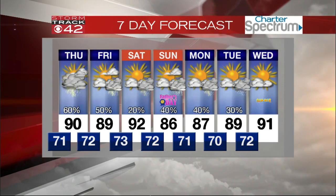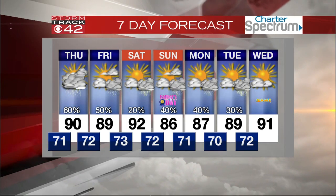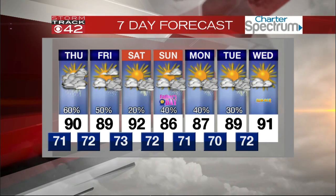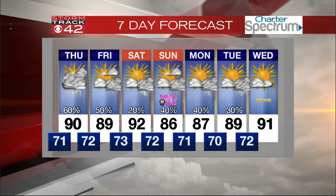Our forecast for the next seven days: rain chances go down Saturday — that's good — with a high of 92. Father's Day will be 86, with about 40 percent of us seeing rain, and that carries into the first of next week. The first day of summer arrives on Wednesday with highs in the low 90s. It's going to look and feel like summer, but dry.